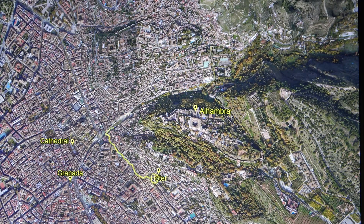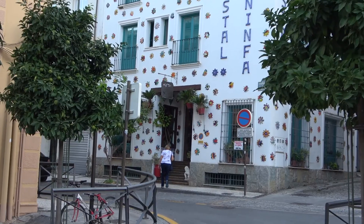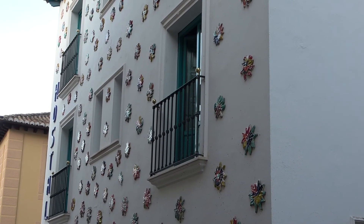Next morning we walked to the caves and then visited the Royal Chapel before our journey to Cordoba. Our hotel — that's our room there. Our guide, Craig, gave us an introduction over breakfast.